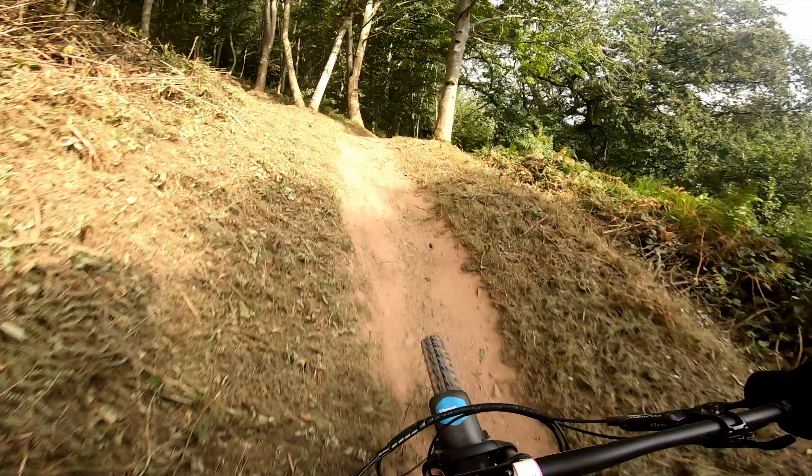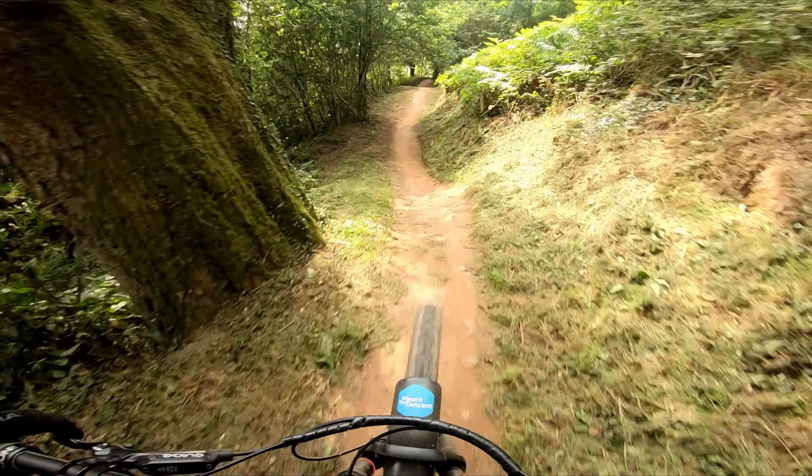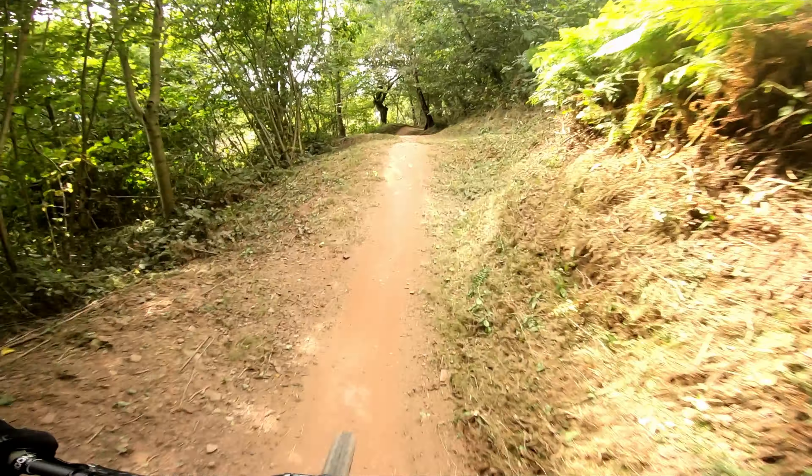Third, everyone I talked to on the trails and on the uplift was super friendly. Nobody will care if you're the slowest down the hill or that you're not picking up style points as you go — they are just there to ride, the same as you. If you're worried about holding people up or you don't want people following you down the trail, just make sure to let everyone else start ahead of you.